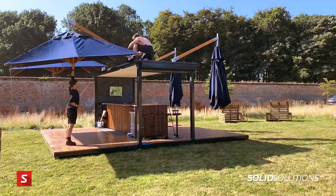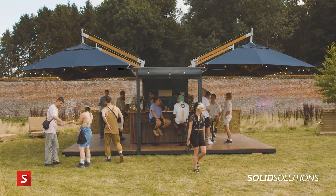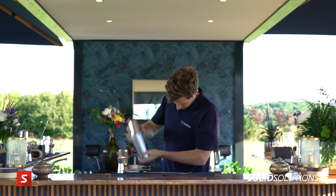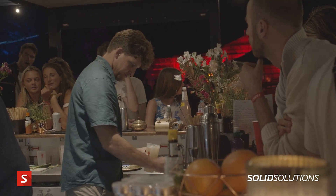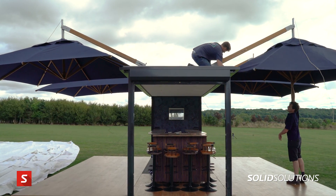We've kitted it out as a mobile cocktail bar because everyone loves cocktails, and it's a great showcase for what it can do — but there's nothing to say you can't use a Popbox for other things. It could be a brand display space, it could be a cafe or a shop; it's all outside space.